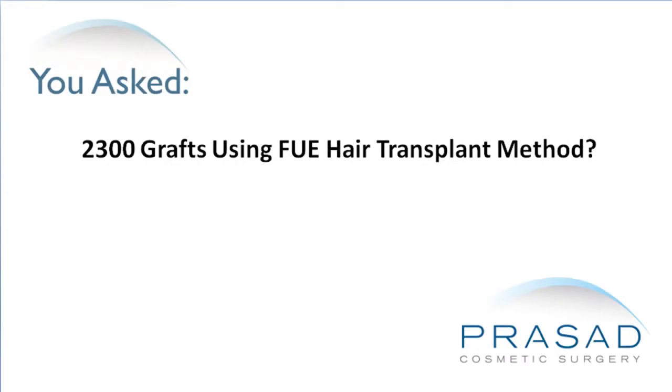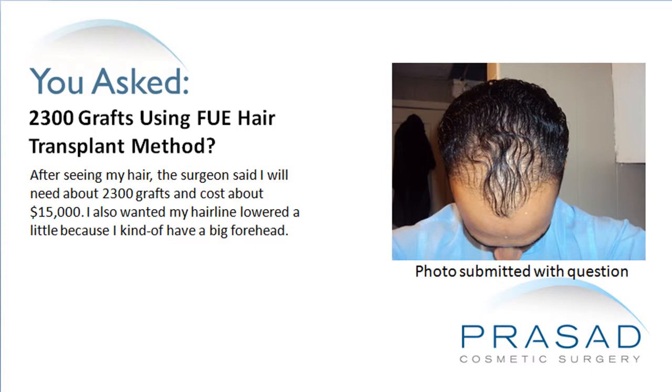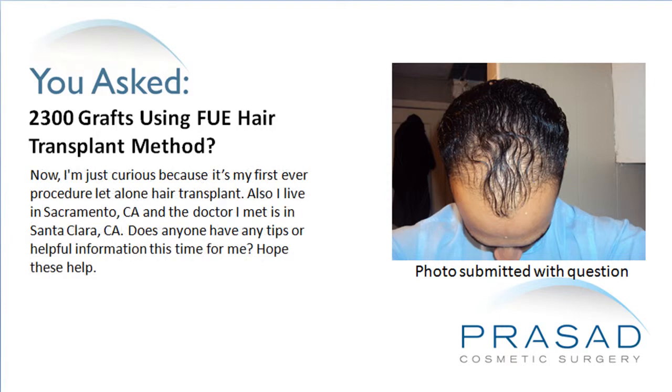I was recommended 2300 grafts using the follicular unit extraction hair transplant method. After seeing my hair, the surgeon said I will need about 2300 grafts and it will cost about $15,000. I also wanted my hairline lowered a little because I have a kind of big forehead. Now I'm curious because it's my first ever procedure, let alone hair transplant. I live in Sacramento, California, and the doctor I met is in Santa Clara, California. Does anyone have any tips or helpful information for me?